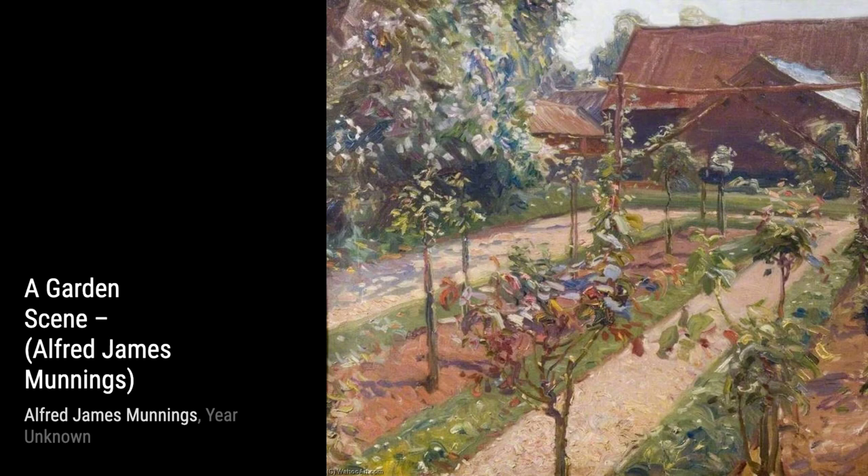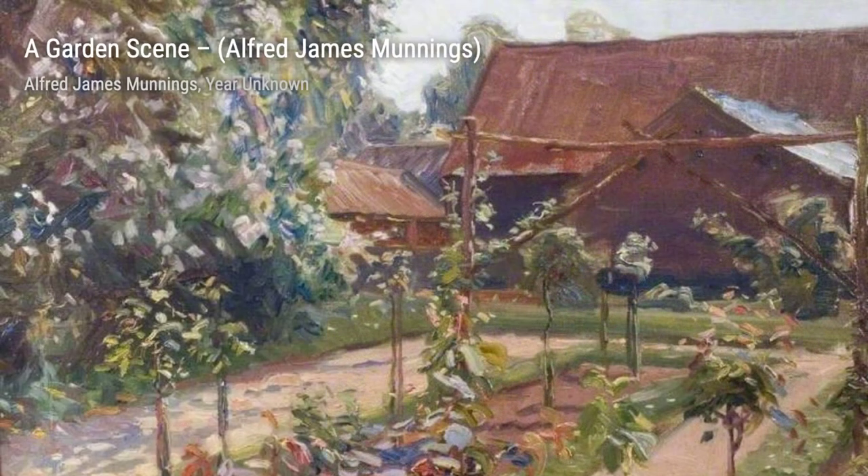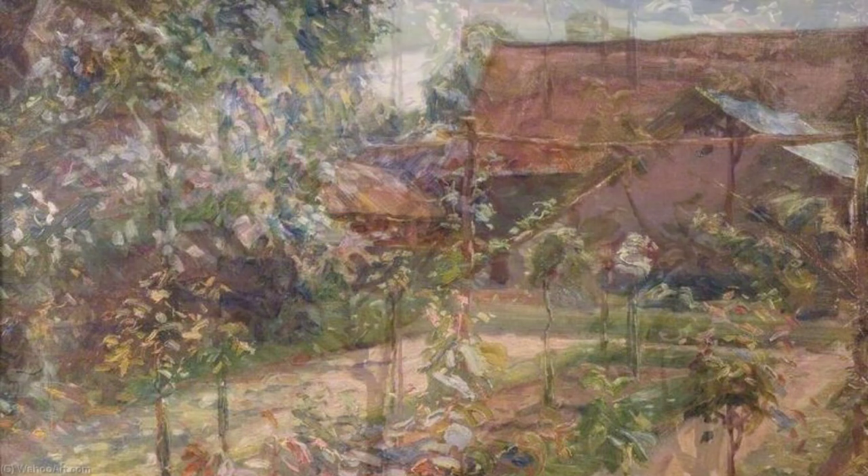Hop-picking captures a moment in time, showcasing the hard work and camaraderie of people coming together during the harvest season. In Studies of Gladys Bodden, Munnings portrays the beauty and character of his subject, showcasing his ability to capture the essence of a person through his art.